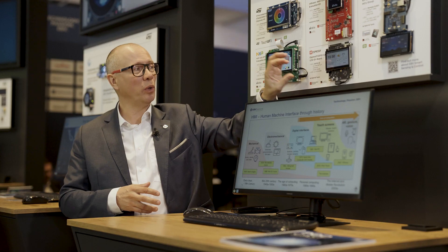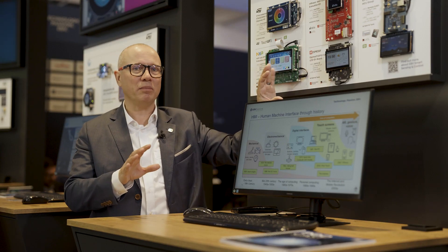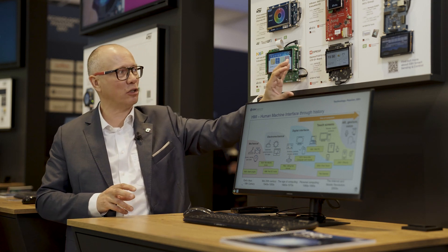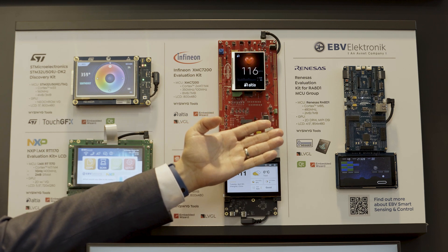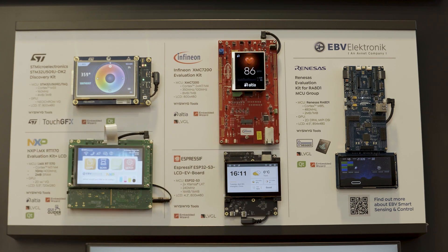The ESP32-S3 is mainstream but with a high clock speed, and one of the latest additions is the Renesas Cortex-M85-based RA8D1 solution.